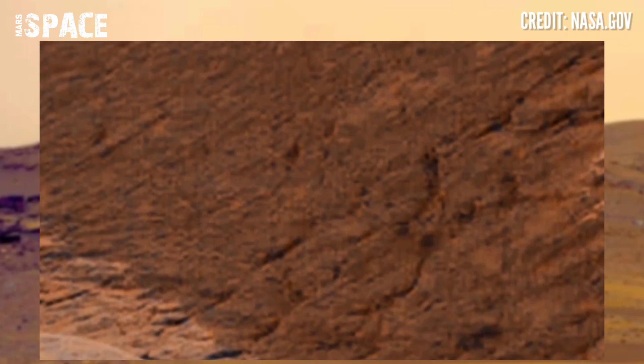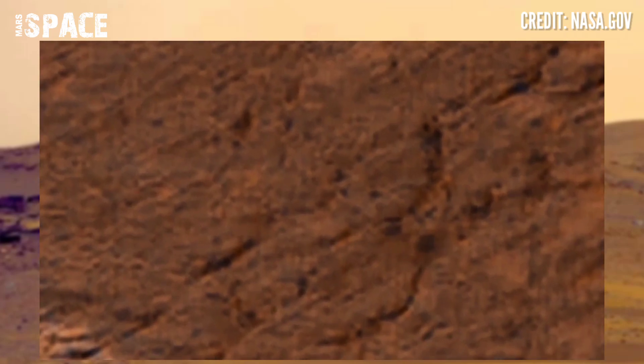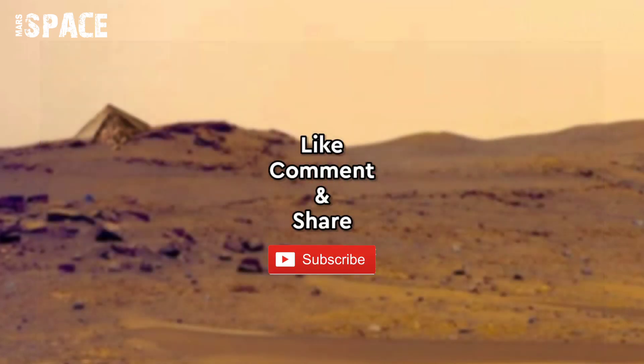What do you think about this pyramid-shaped structure? Let me know in the comments below. Like, comment, and share this video with your friends. Thanks for watching!